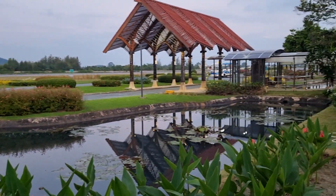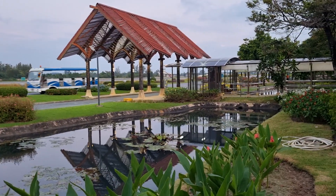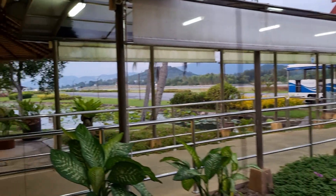Look at that — they have fish ponds everywhere. Really nice, they've got more fish ponds over there too.